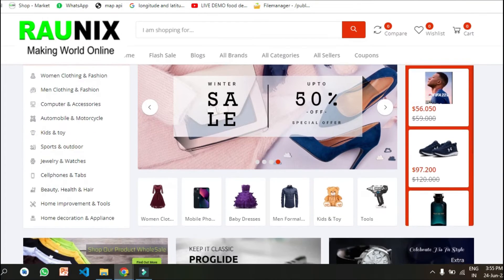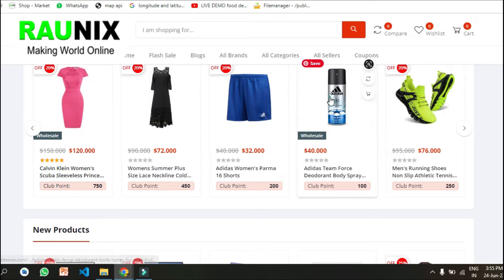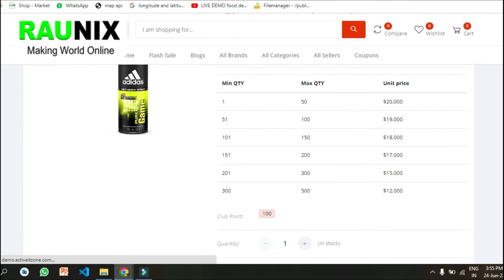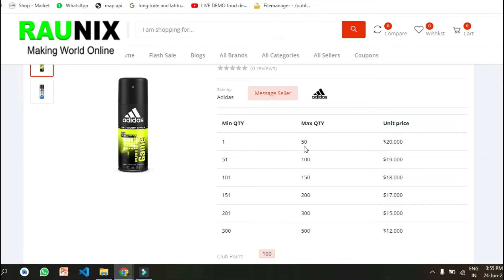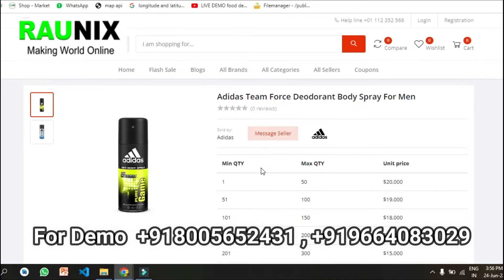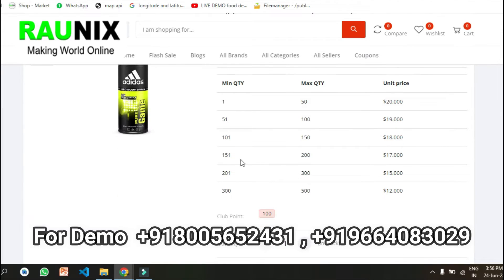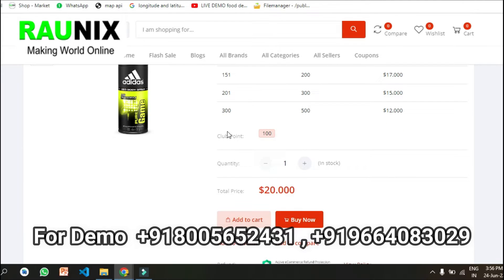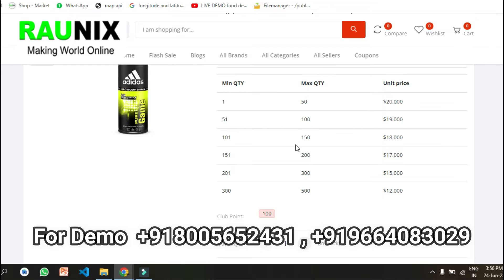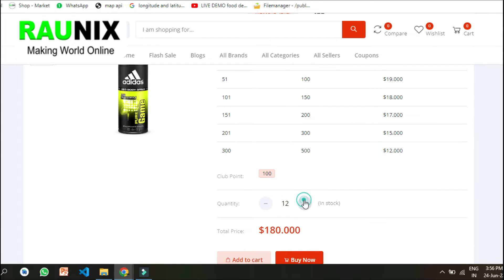This is the website. You can see any wholesale product easily. The admin can control his products — for example, if a person is buying 1 to 20 items, the price is 20 dollars. If the person is buying 21 to 100, the price changes. You can control these prices using the admin panel itself, so your users will get more discounts when they are buying more bulk orders for their wholesale business.